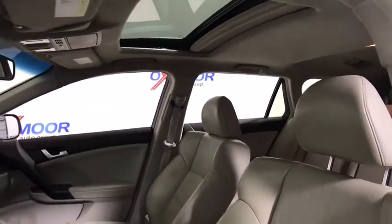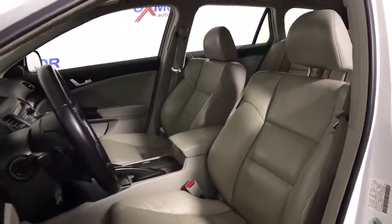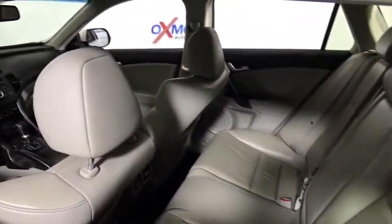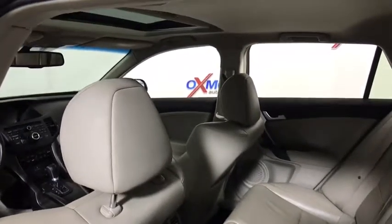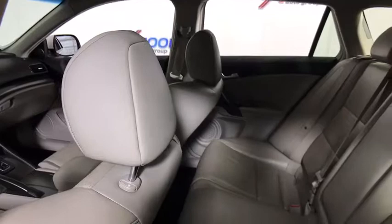Here are some of this vehicle's great options: traction control, power passenger seat, navigation system, dual airbags, leather wrapped steering wheel, power steering, alloy wheels, four-wheel disc brakes, security system, electronic stability control, power windows.